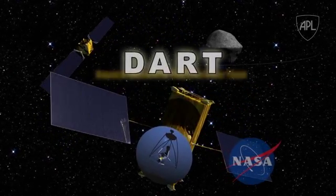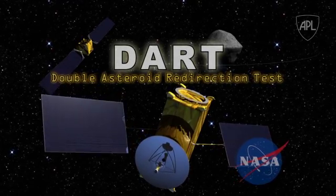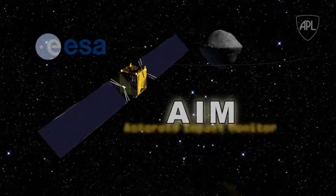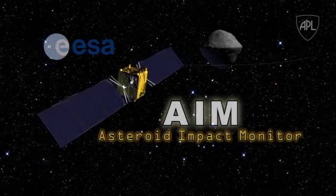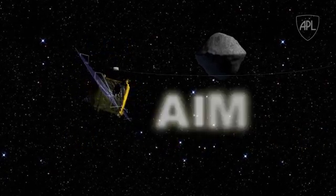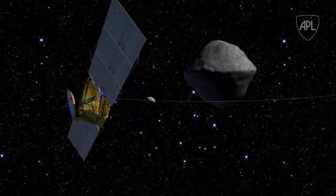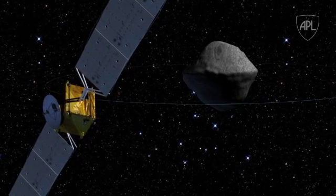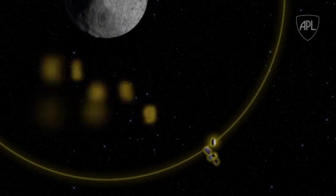The U.S. component, DART, is the kinetic impactor that will hit the asteroid in order to deflect it. ESA would build and launch AIM, the observatory, which will survey the targeted binary asteroid before and after the collision, measuring the deflection precisely and determining key physical properties of the asteroid. Designed, built, and operated by the Johns Hopkins Applied Physics Lab, DART will be the first demonstration of kinetic impactor technology for asteroid mitigation.